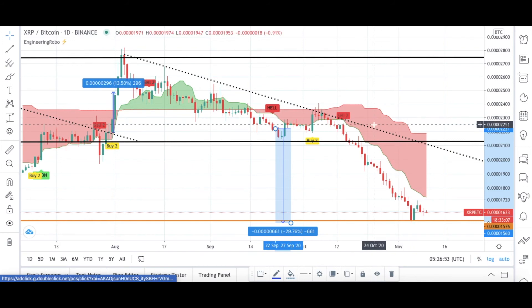For XRP/BTC, Engineering Robo is fully bearish at this moment — there are no buy signals. For XRP/USDT, there is only one buy signal — it's not fully bullish yet. But since the buy-two signal is present for XRP/USDT, I will be watching it because we have hope. Since this is one of the biggest coins, I am watching it every time using Engineering Robo signals, and I have my resistance level, support level, and downtrend lines plotted.